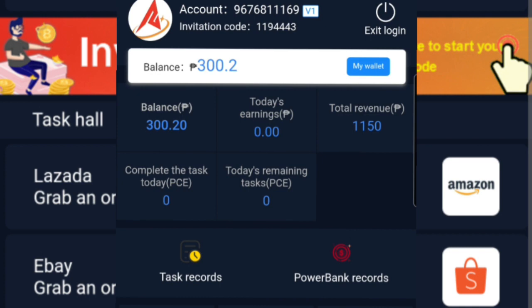Guys, meron na ako ngayong total revenue of 1,150 pesos. Ibig sabihin po nito ay nabawi ko na yung aking membership fee na 1,000 pesos, at meron akong balance na natitira na 300 pesos kasi na-withdraw ko na po yung iba. Madali lang pong mag-withdraw kasi it is through GCash lamang po, and the minimum na pwedeng i-withdraw is 200 pesos.